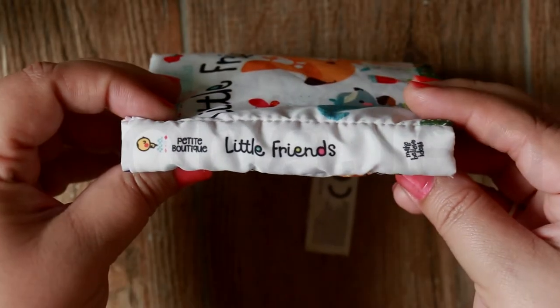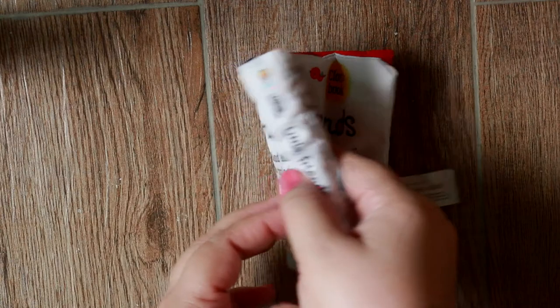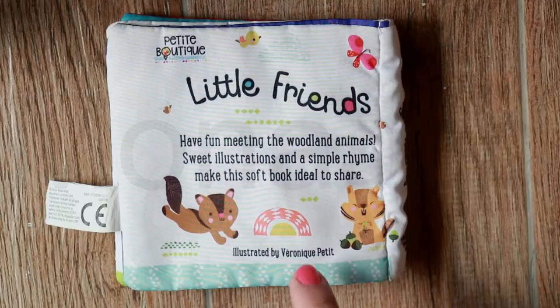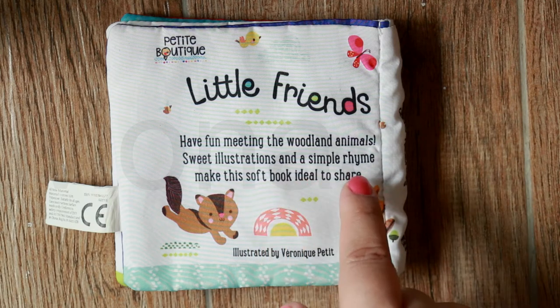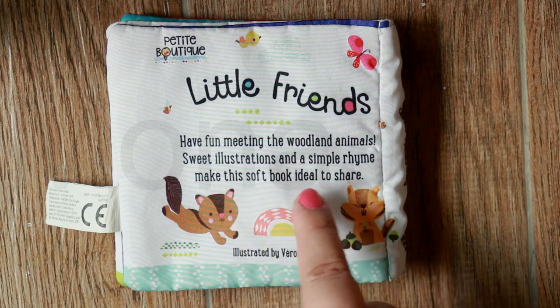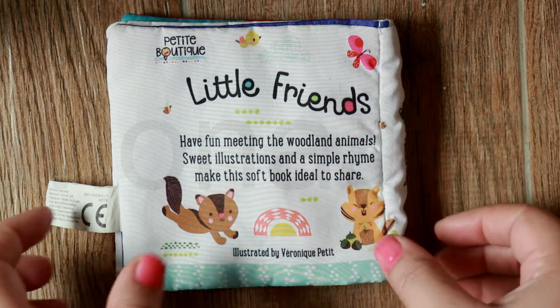Here is the side, and at the back it says: Have fun meeting the woodland animals. Sweet illustrations and a simple rhyme make the soft book ideal to share. Very nice.